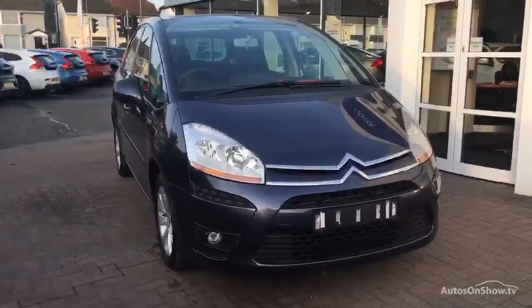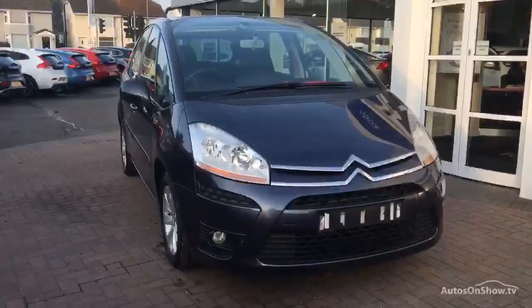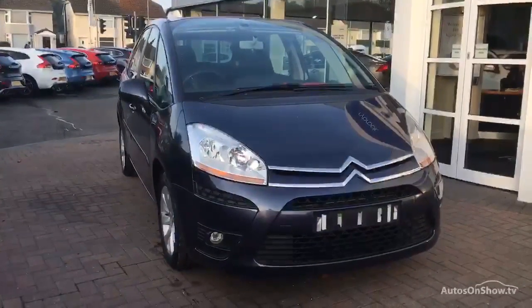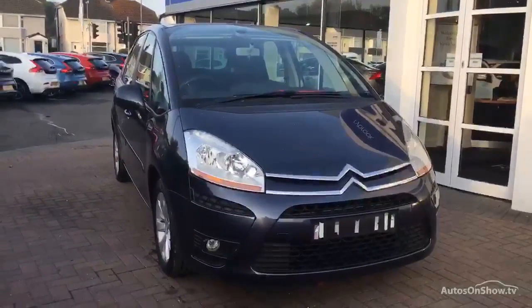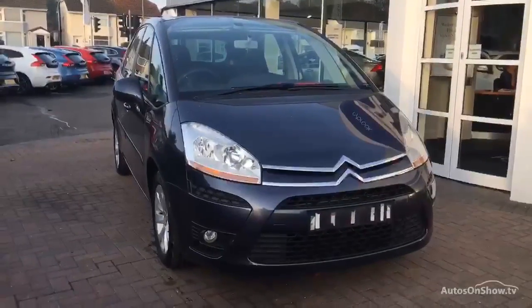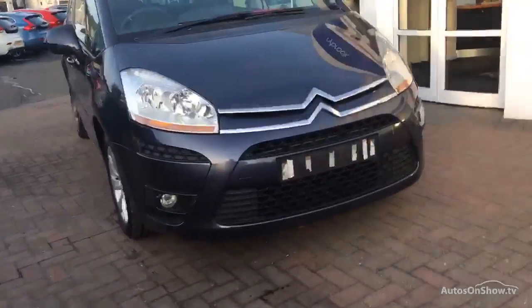She's covered 62,709 miles. MOT until the 14th of July next year. One owner, two keys, five service stamps — part franchise — the last one on the 2nd of the 7th, 2015, at 48,498 miles.